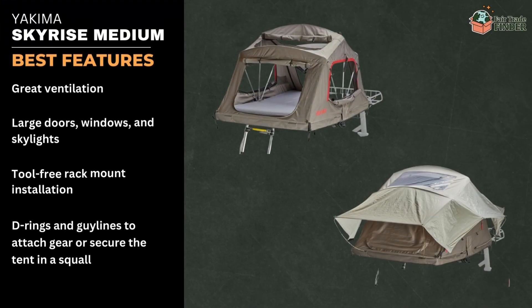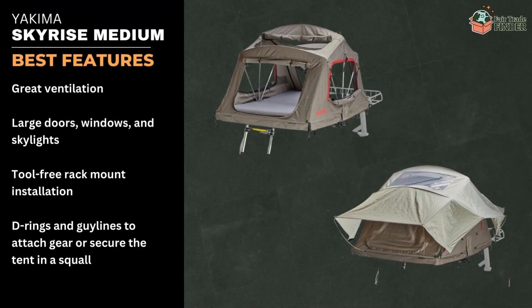Some of the tent's best features include great ventilation, large doors, windows, and skylights, and a tool-free rack mount installation. D-rings and guy lines also allow you to attach gear or secure the tent in a squall.